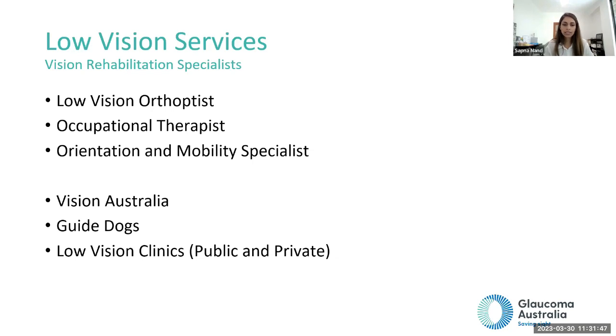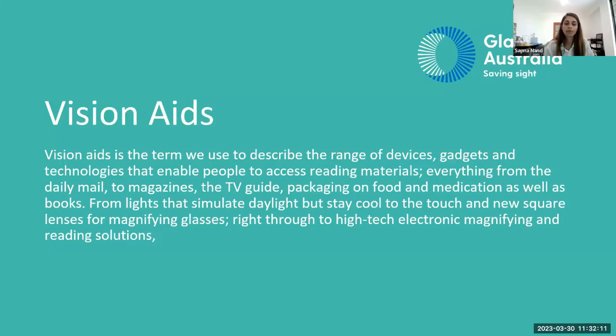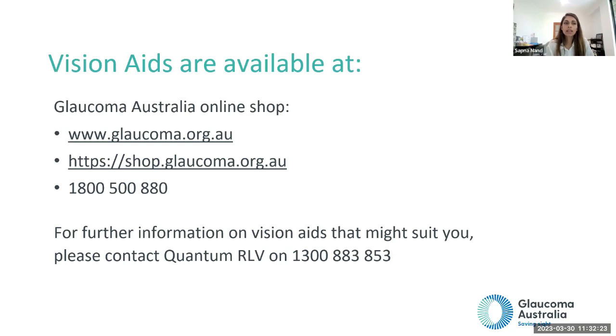Organisations you can reach out to include Vision Australia and Guide Dogs, plus referrals to low vision clinics. Health professionals involved in low vision services include a low vision orthoptist, occupational therapist, and orientation and mobility specialist. Vision aids are also available on the Glaucoma Australia online shop provided by Quantum. For first-time vision aid users, it is recommended to visit the website and call, or contact Quantum directly to discuss which vision aid will be most suitable before purchasing.